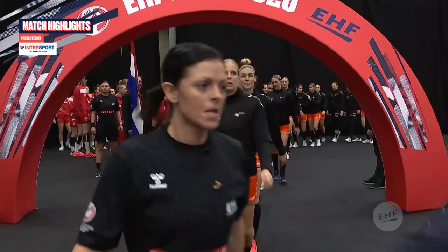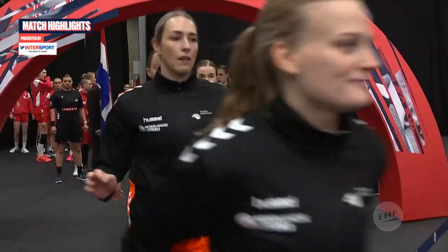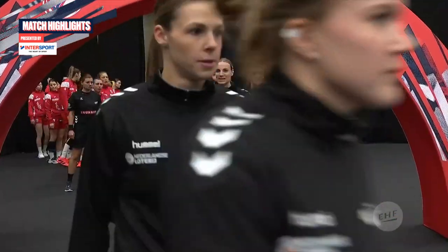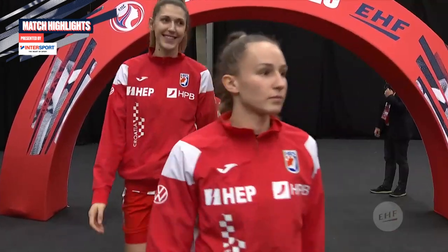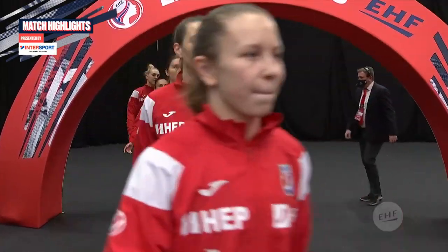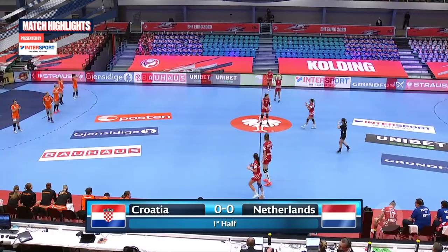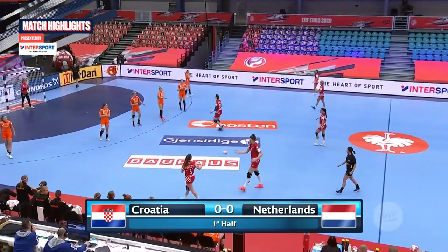The Netherlands coming out first, led by Danik Snelda, the captain. Croatia being led out by Katarina Jezic, who's the captain. She'll be celebrating her 28th birthday. Croatia in red with the throw-off, playing against the Netherlands in all-orange.